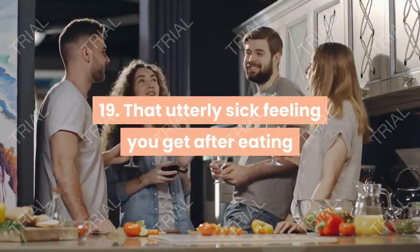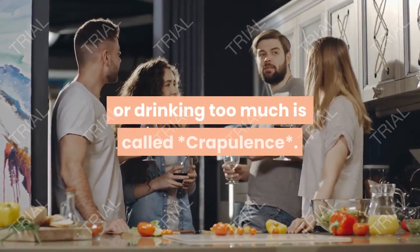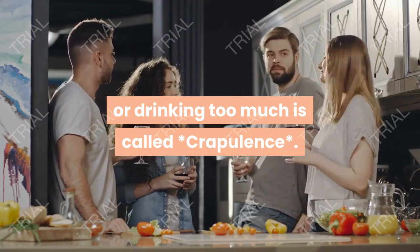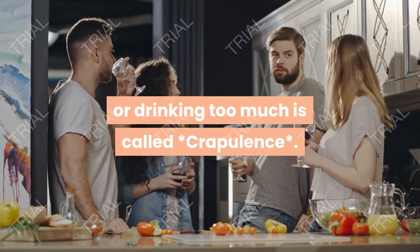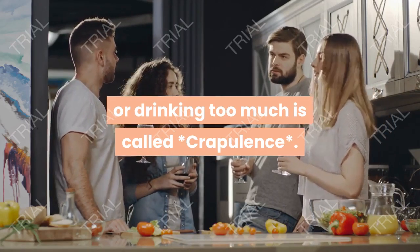That utterly sick feeling you get after eating or drinking too much is called griffonage.